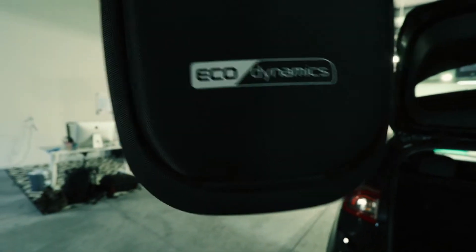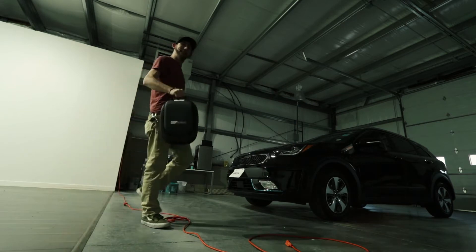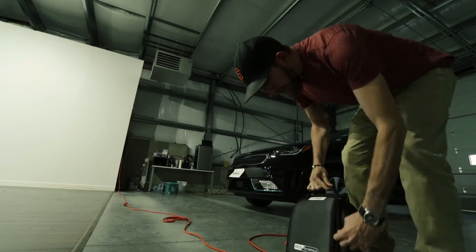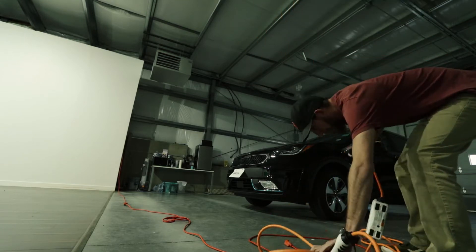First things first, we're going to need to get our eco dynamics bag. Next we're going to open up this plug — now we need some power. Grab your handy dandy eco dynamics bag, open it up, and you're going to pull out your charger.